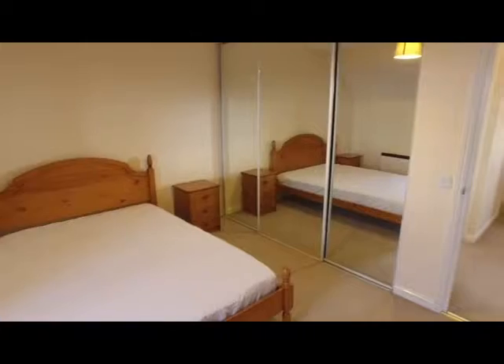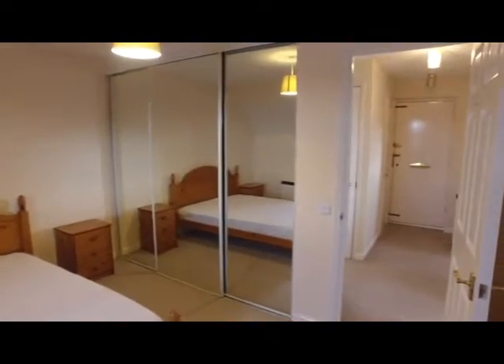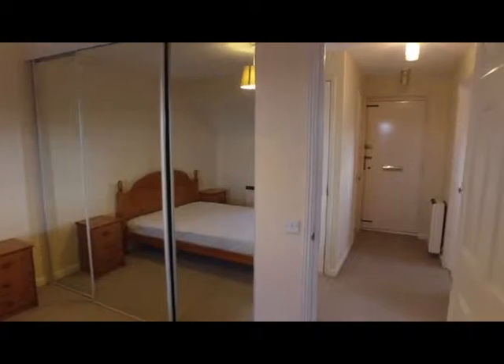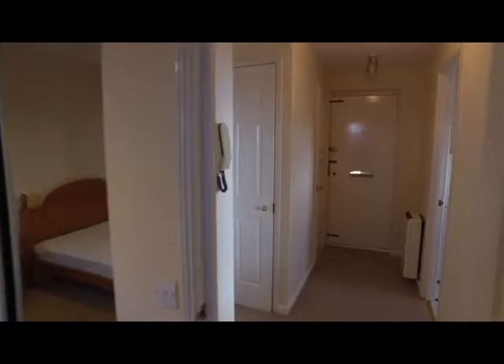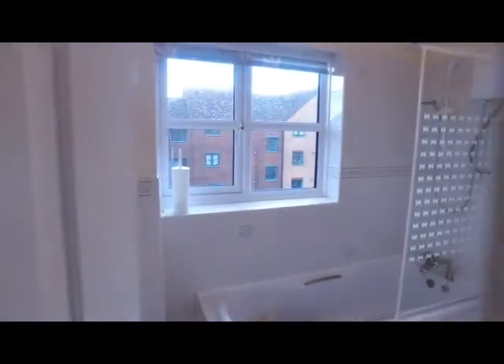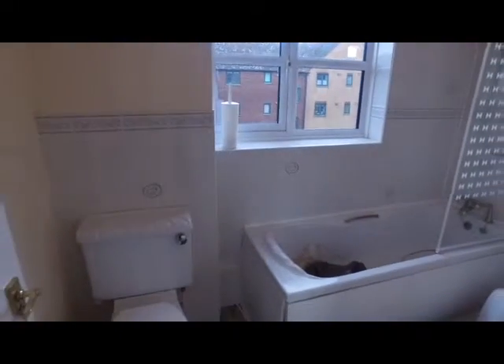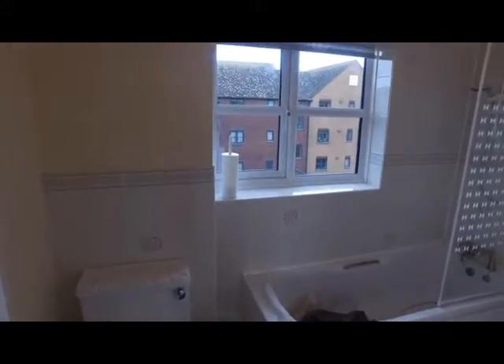There's a cracking size built-in wardrobe. Looking back out to the hallway by the front door, we have two separate storage cupboards — one is pretty much empty, just housing the electric consumer panel, and the other houses the hot water tank.